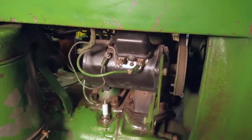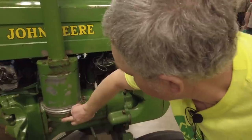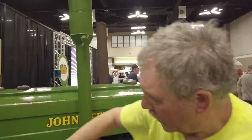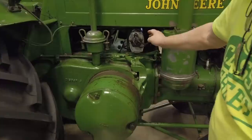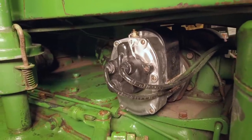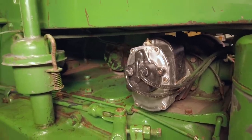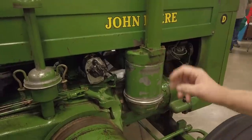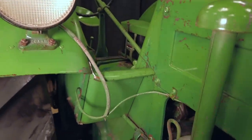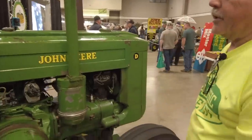Generator with original bracket, original voltage regulator. Look at the decals — perfectly straight. Little bitty decals showing the original mag. This is a Splittendorf magneto on it, which is nice. Everything is there. The wiring harness and the lights — everything is just nice. Tires are nice.